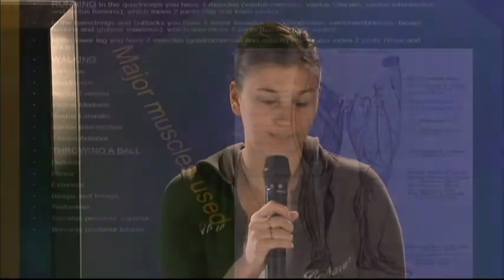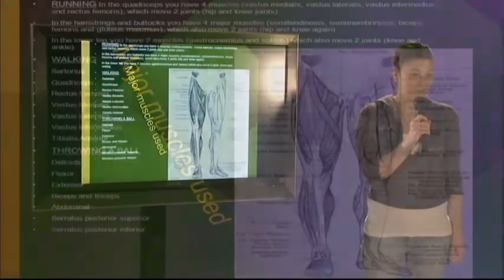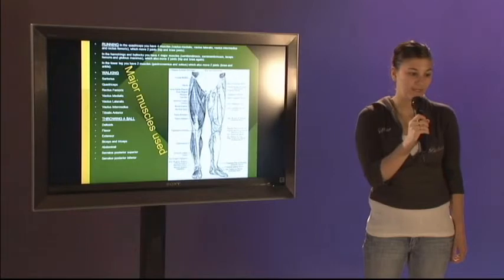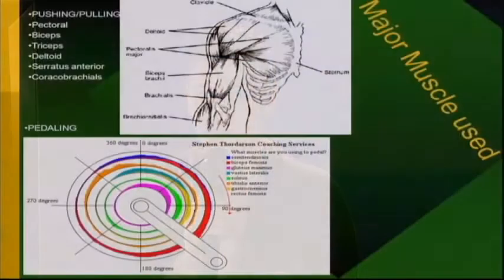When running, the quadriceps include four muscles: the vastus medialis, vastus lateralis, vastus intermedius, and rectus femoris, which move two joints — the knee and the hip. For walking, you use the sartorius, quadriceps, rectus femoris, vastus medialis, vastus lateralis, vastus intermedius, and tibialis anterior. For throwing a ball you use your deltoids, flexor, extensor, biceps and triceps, abdominals, and sartorius posterior superior. Here's a picture of all the different muscles.